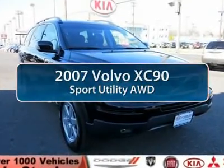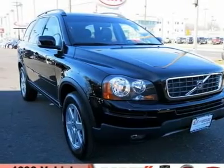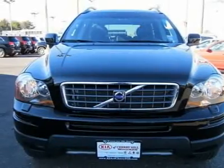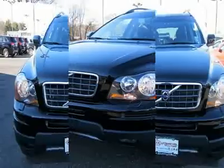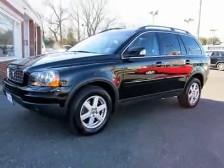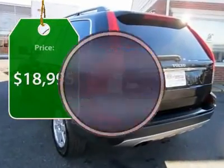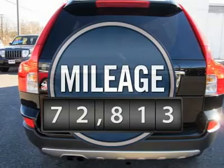The 2007 Volvo XC90. The Volvo XC90 provides refined luxury with unrestricted pleasure on the side. Experience the Volvo XC90 from the inside out and see why you'll want to take everyone on a tour. And it's priced below $20,000. This vehicle has less than 75,000 miles.